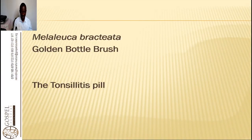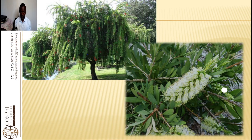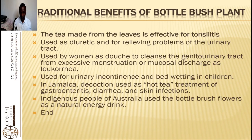The golden bottle brush is known for tonsillitis. We have the one with white flowers, we have the one with red flowers, and as we can see here, we have this one that has both red and white flowers. Some have white flowers but they are very small, with needle-like leaves. The traditional benefits of bottle brush include tea made from the leaves, which is effective for tonsillitis, and it is used as a diuretic and for relieving problems of the urinary tract.